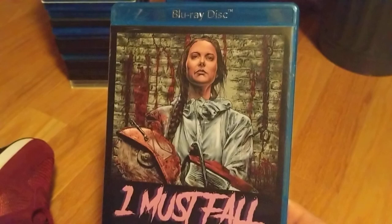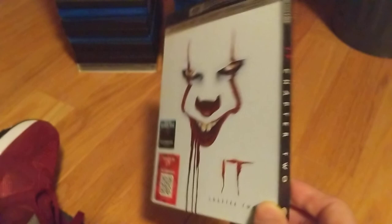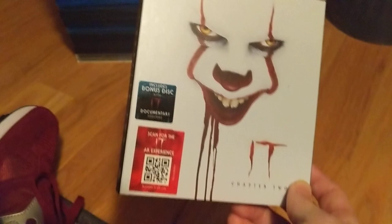I always appreciate hand-drawn or hand-painted cover art — that looks pretty wild. Another blind buy: Chapter 2. I dug it — it was fun. Went to the theater and watched this with my oldest son, we had a good time. I liked both of them.